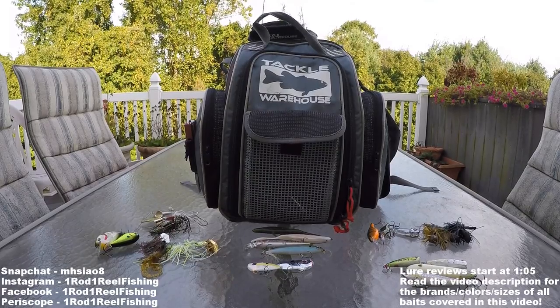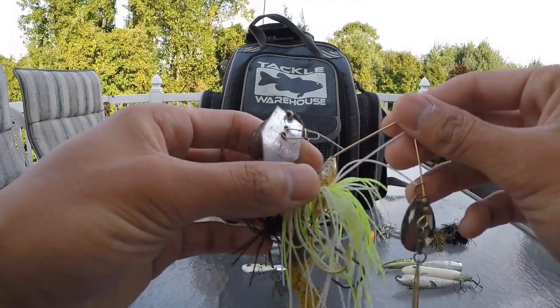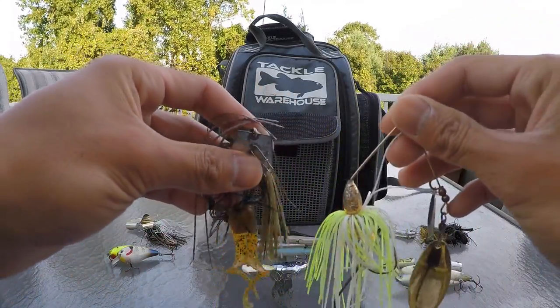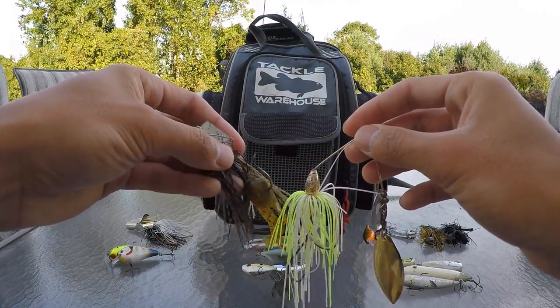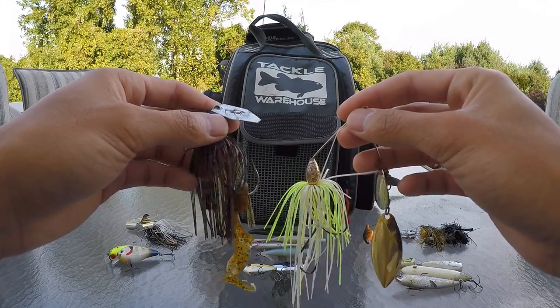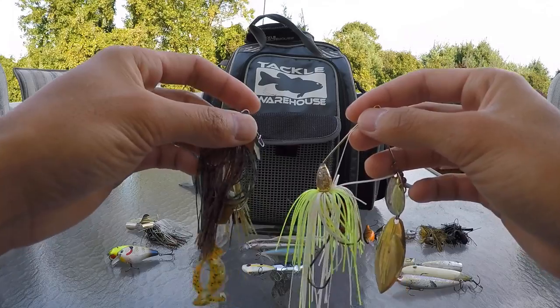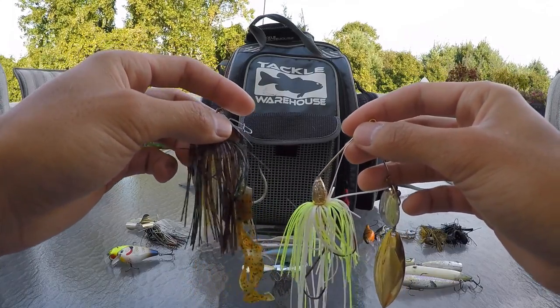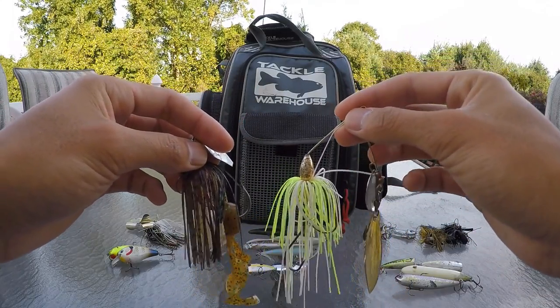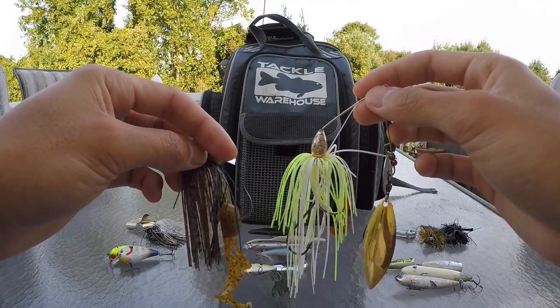So what I like to do to maximize success is throw moving baits like a chatter bait or a spinner bait to cover a lot of water. I'll usually start at the mouth of a creek and work my way all the way to the back. How I determine which one to use is if I'm fishing soft cover like grass or other vegetation, I'll opt for the chatter bait. But if I'm fishing hard cover like stumps, laydowns, or docks then I'll go with the spinner bait.